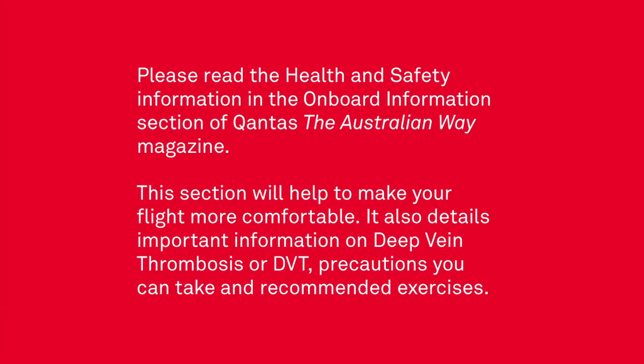Now settle back and enjoy your Qantas flight. Please read the health and safety information in the onboard information section of Qantas the Australian Way magazine. This section will help to make your flight more comfortable. It also details important information on deep vein thrombosis or DVT, precautions you can take and recommended exercises.